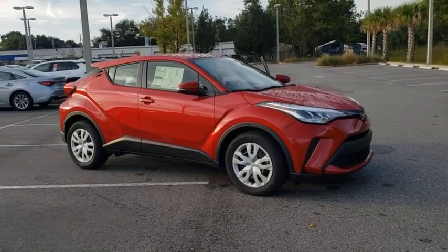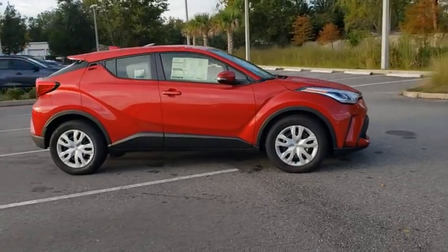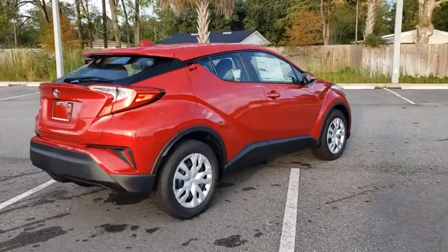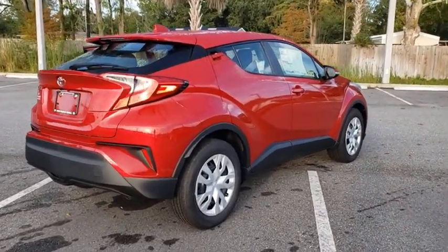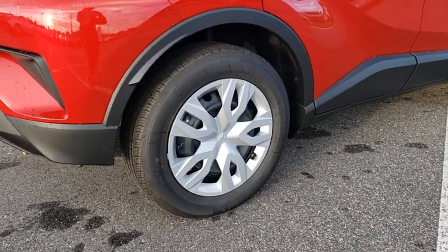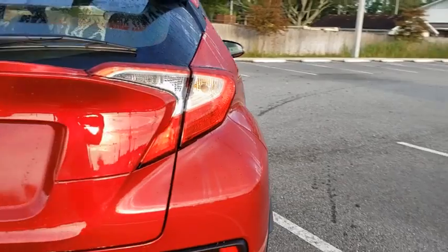Make a great choice today with the 2020 Toyota C-HR. The Toyota C-HR's fresh design makes it stand out in the crowd, and the interior oozes with style. The C-HR handles like a race car and has all the safety features you'd expect from a Toyota vehicle.